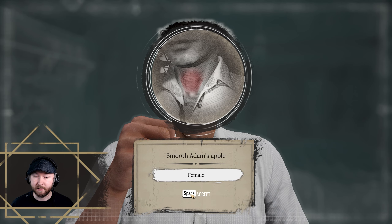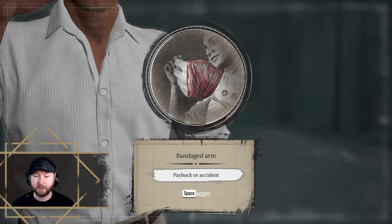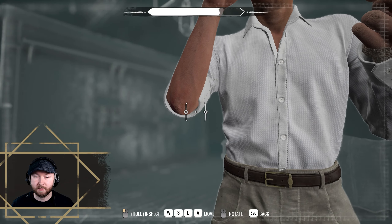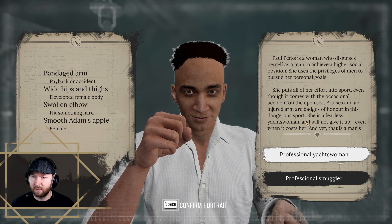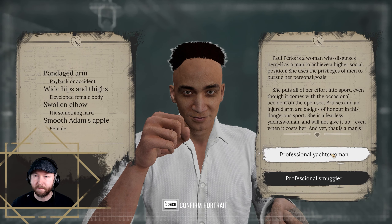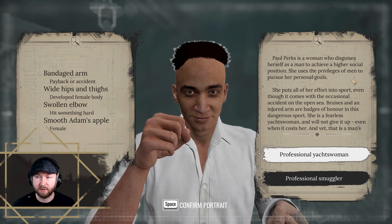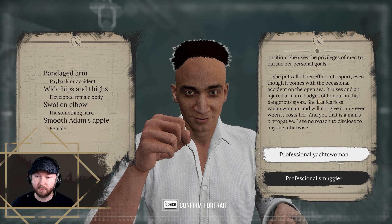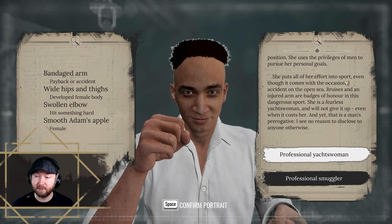Smooth Adam's apple — female. Bandaged arm — payback or accident. Swollen elbow — hit something hard. Wide hips and thighs — developed female body. Professional smuggler. A woman who disguises herself as a man to achieve a higher social position — she uses the privileges of men to pursue her personal goals, puts all her effort into sport even though it comes with occasional accidents on the open sea. Bruises and an injured arm are badges of honor. She is a fearless young woman — and yet that is a man's prerogative. I see no reason to disclose this to anyone otherwise.